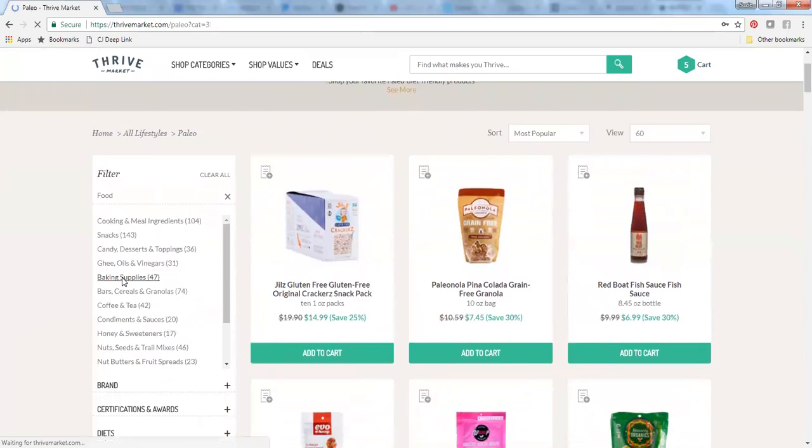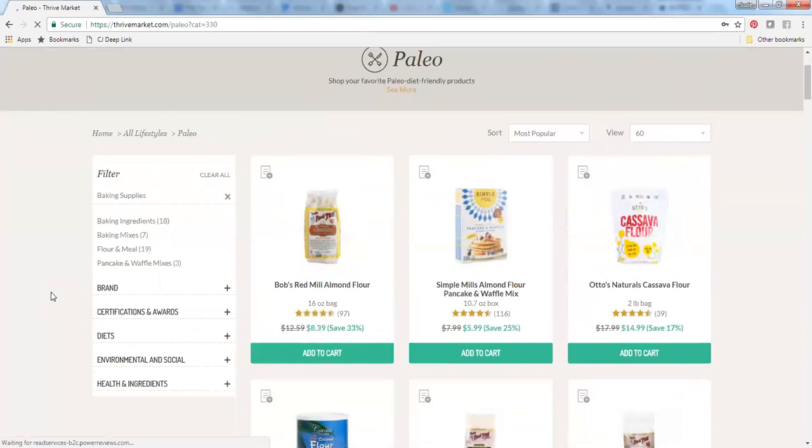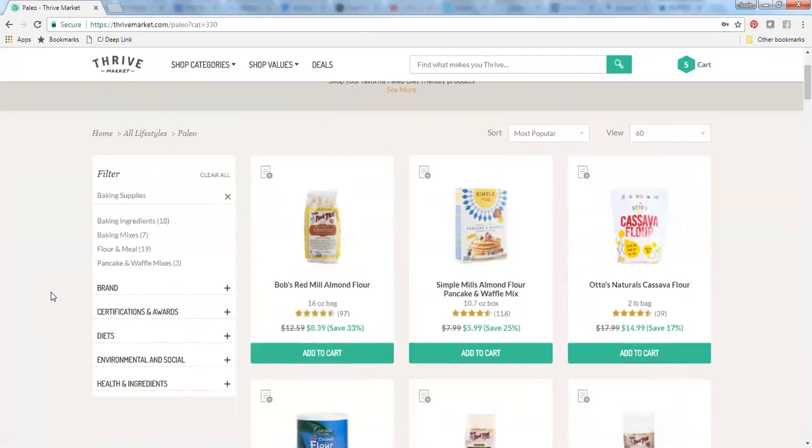Baking supplies is another really great area to check out for grain-free baking. If you've done any grain-free baking, you know the ingredients can be quite expensive, but this is a great way to lower the cost. This almond flour from Bob's Red Mill is one I purchase — at my local grocery store it's essentially $12.59, but it's $8.39 through Thrive, which is really fantastic. And orders over $49 always ship for free, so that's another added bonus for shopping with Thrive.